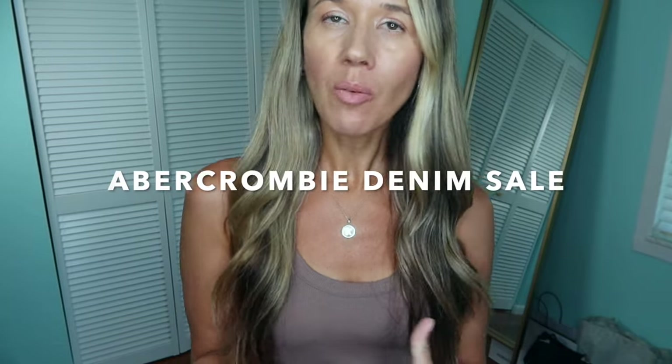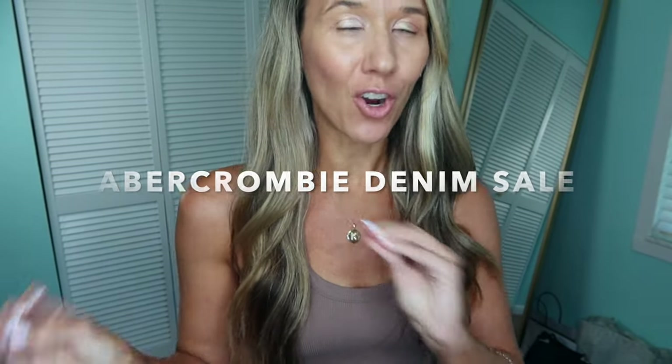Hey guys, welcome back. Today we're doing an Abercrombie denim video — not really a haul because these are all jeans I already have in my closet. What's great about Abercrombie is that they have the same jeans year after year. They usually just release different washes and continue to add new styles. I've been buying their jeans for the past few years now, so I have quite a few pairs that I love.